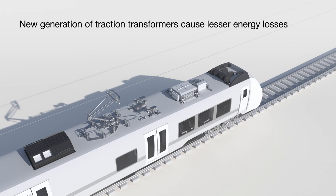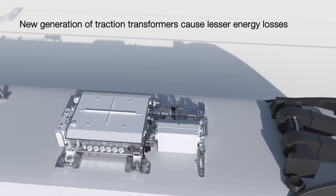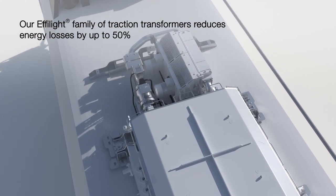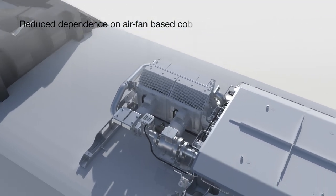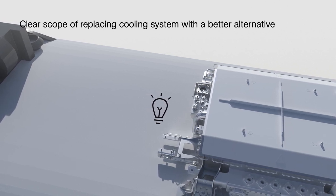The efficiency of traction transformers improved with the emergence of new generation ones, resulting in lesser energy losses. With our Eiffelite family of traction transformers, energy losses are reduced by up to 50%, thus reducing dependence on air fan based cooling systems. There is a clear scope for replacing the traditional cooling system with a better alternative.